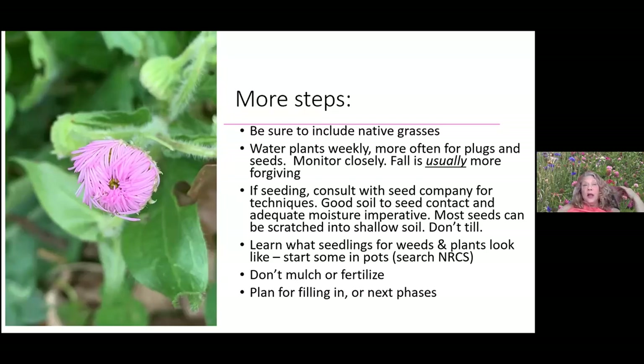Most seeds can be scratched into shallow soil — we don't want to till and bring up weed seeds, but you need good packed-down soil for seed contact so you're not wasting money. Learn what the seedlings look like. At a school garden we had kids put seeds in containers to watch what the seedlings look like and learn to identify them, so when weeding they could compare and make sure they weren't pulling the wrong thing.